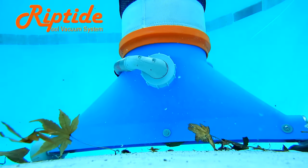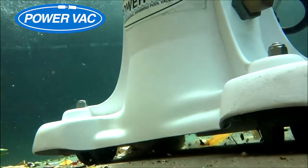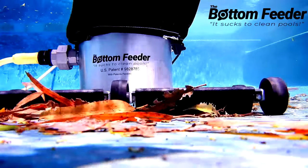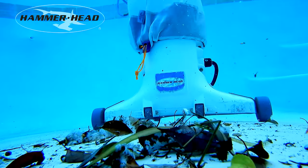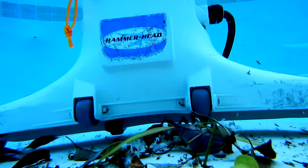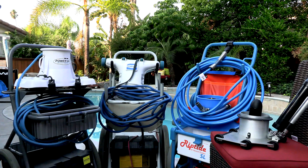There are four major vacuum systems: the Riptide, the Power Vac, the Bottom Feeder which is a more portable vacuum system, and the Hammerhead which is a very popular vacuum system. I think one of the best investments on your pool route would be a vacuum system — a great way to get large leaf debris out of the pool rapidly, saving you time and allowing you to do more stops during a wind event.